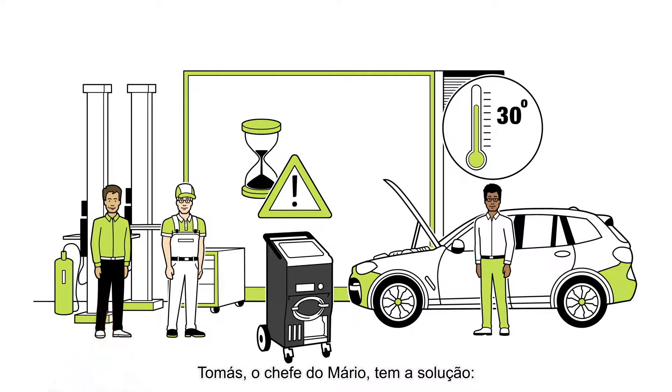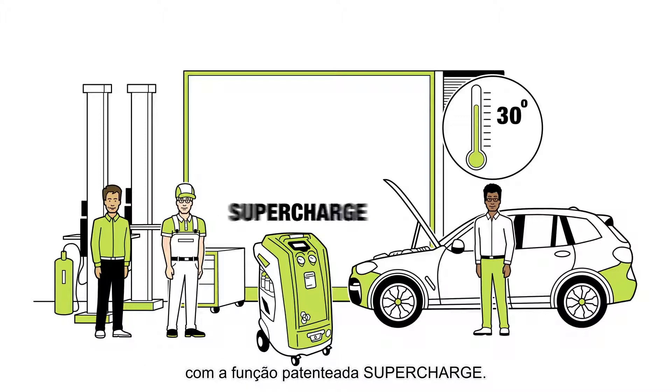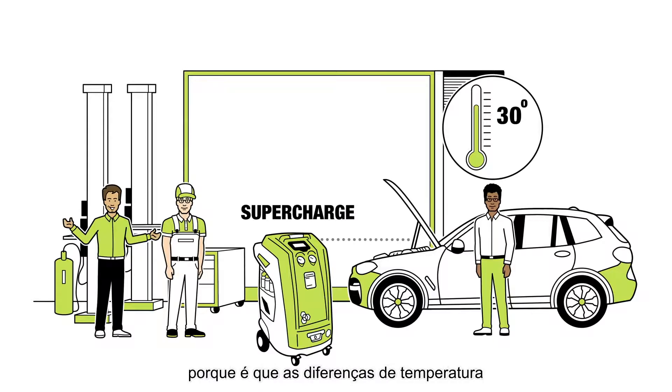Mario's boss, Thomas, has the solution: the Airnex 9380 air conditioning service unit with the patented SuperCharge function. Thomas explains to Mario why temperature differences will no longer be a problem.